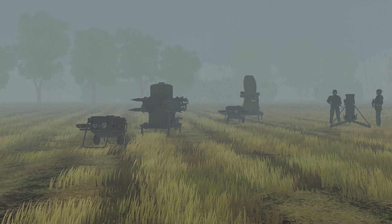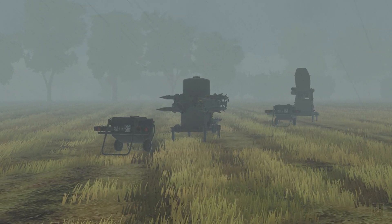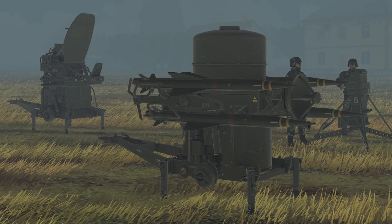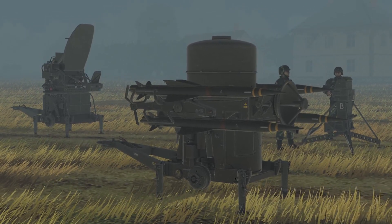The Rapier surface-to-air missile system was developed by the British Aircraft Corporation in the 1960s as a replacement for the Bofors 40mm anti-aircraft gun. It entered service with the RAF in 1972. Since then, it's been exported all over the world, and not just to typical blue forces, either.